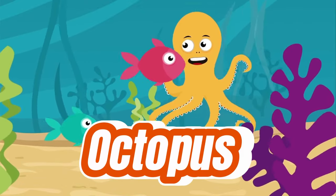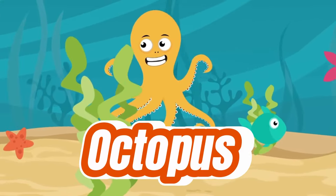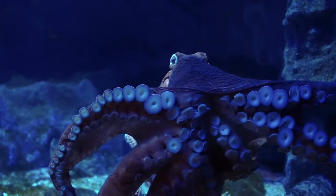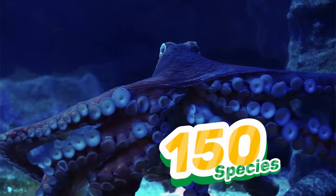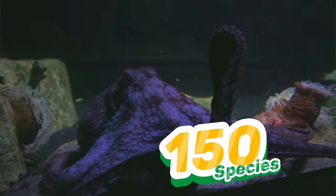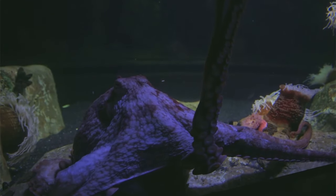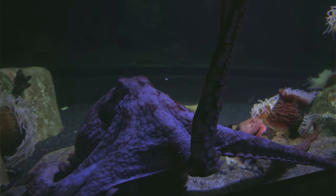Today we're going to learn about an octopus. An octopus is a sea animal with eight arms — well, kind of. We'll learn about this in a second. There are more than 150 species, or types, of octopus, and they live in oceans all throughout the world. So let's learn more about them right now.